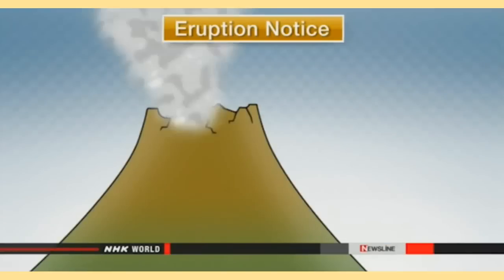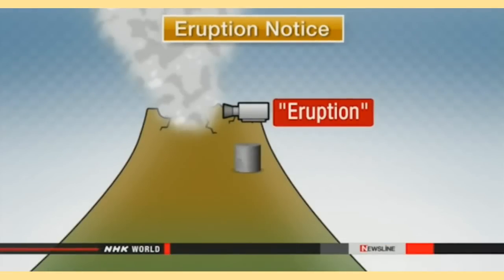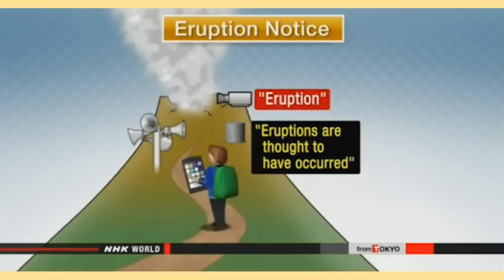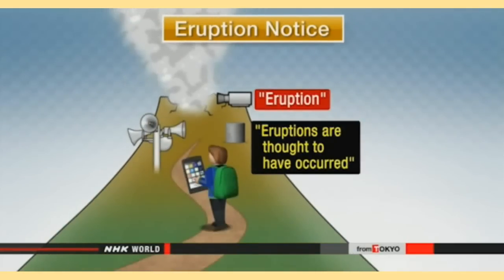In the event of an eruption, a warning would go out within five minutes. Officials will decide to send the alerts based on footage from surveillance cameras, as well as seismic activity where eruptions are thought to have occurred. The system covers a variety of scenarios. It will send an alert when activity occurs on a volcano that has not erupted for a certain amount of time, and will also inform people when an ongoing eruption grows in intensity.